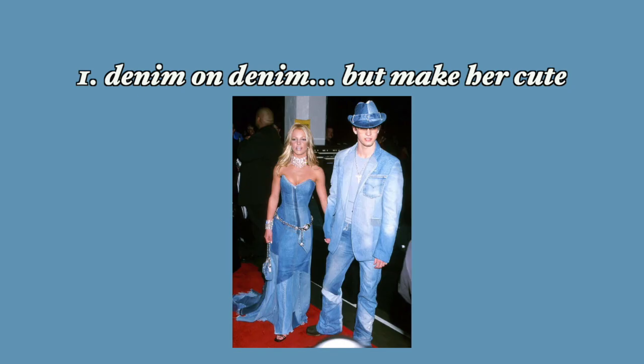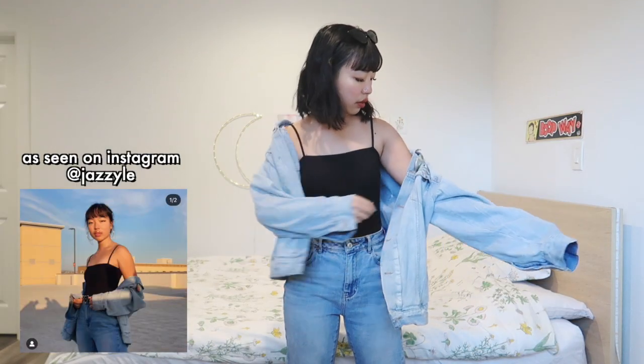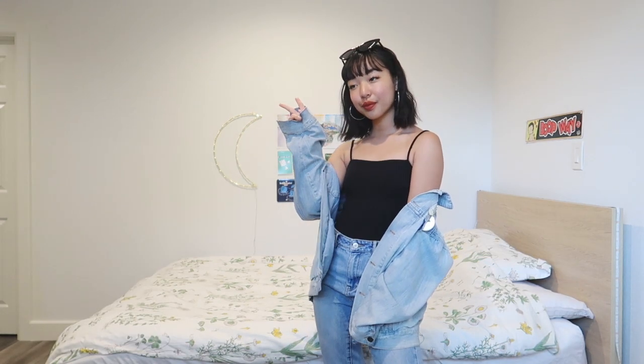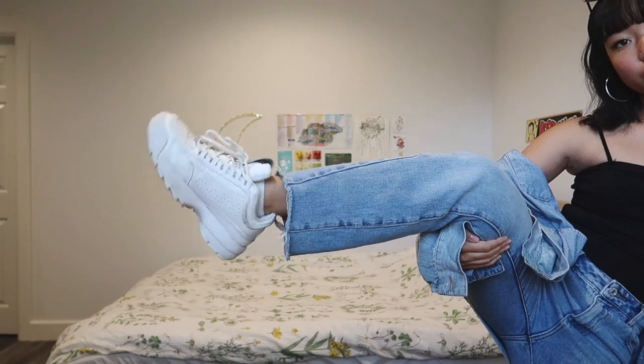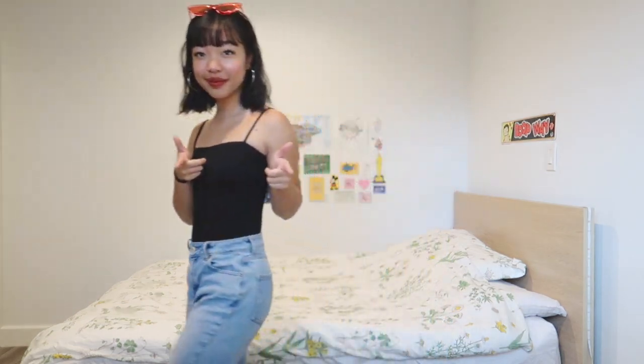Even if you weren't born in the 90s you know this monstrosity happened, so I wanted to think of an outfit that pays homage to it but isn't ugly. I went for a hot, hip 90s mama kind of look — a denim jacket from Zaful, denim jeans from PacSun, a black bodysuit from Nordstrom, paired with big hoops, funky black sunglasses from Amazon, and some Filas. You can easily switch up this look by taking off the denim jacket and swapping those sunglasses for some red ones to match your lips.